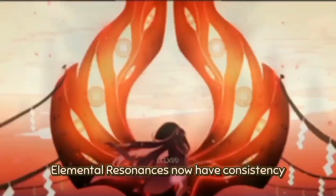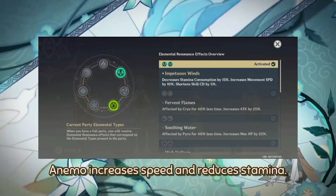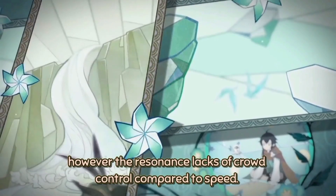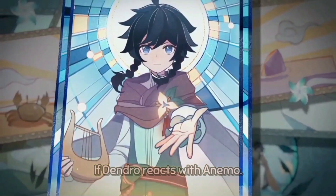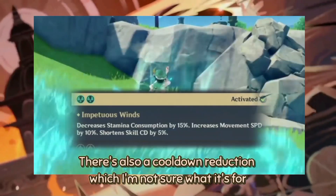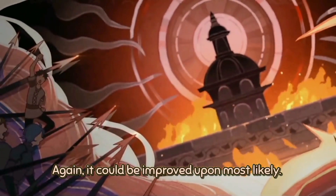With this analysis, the Archons come to mind. Elemental Resonances now have consistency with how they represent the Elements and Archons. Anemo increases speed and reduces stamina — this resonance is mostly for mobility in the overworld. However, the resonance lacks crowd control compared to speed. Maybe it could be added in the future if Dendro reacts with Anemo. Most Anemo characters have extra mobility like double jump, dashing, faster travel, and more. There's also a cooldown reduction, and it could likely be improved upon.